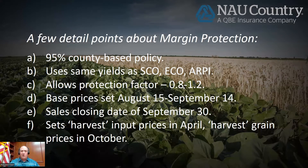The base prices get set August 15 through September 14, so we're about a month away from starting that. Sales closing date is September 30th. This policy sets its harvest input prices in April for the inputs. The variable inputs are urea, DAP, potash, diesel fuel, and interest rates. Those beginning prices are all set in the fall, but the harvest prices for those are set in April, except for interest rates and the harvest grain price, which are set in October, same as all other revenue prices.